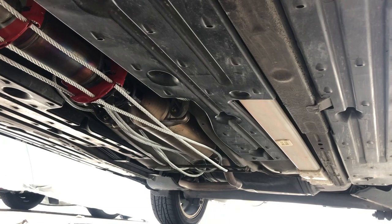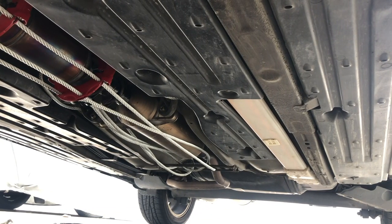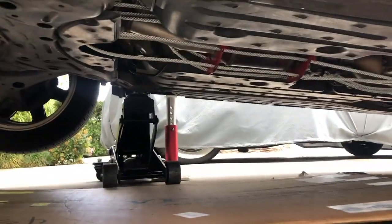Thank you so much for watching. I hope that was informative. If you had your catalytic converter stolen, I'm sorry — believe me, I know what you're paying. It can be thousands of dollars to repair and replace, especially if you live in a place like California.